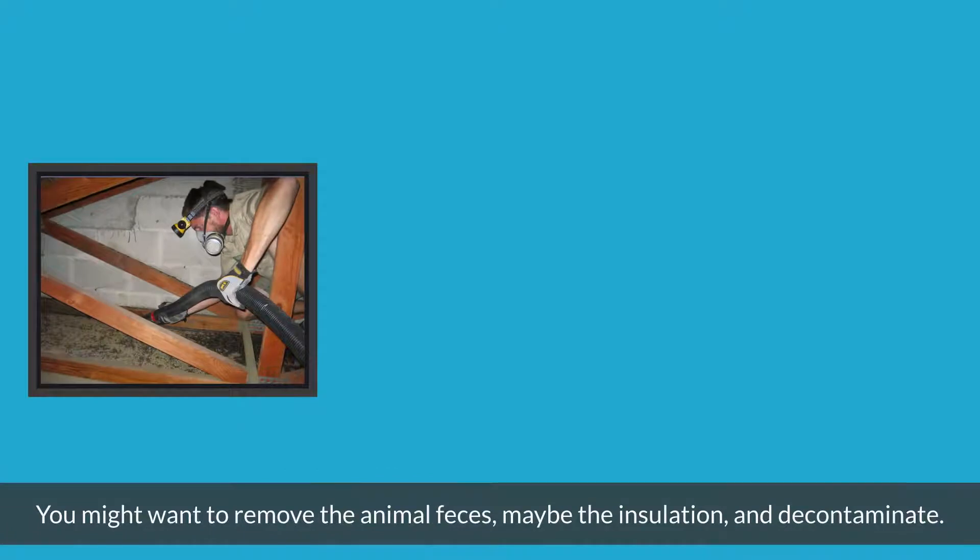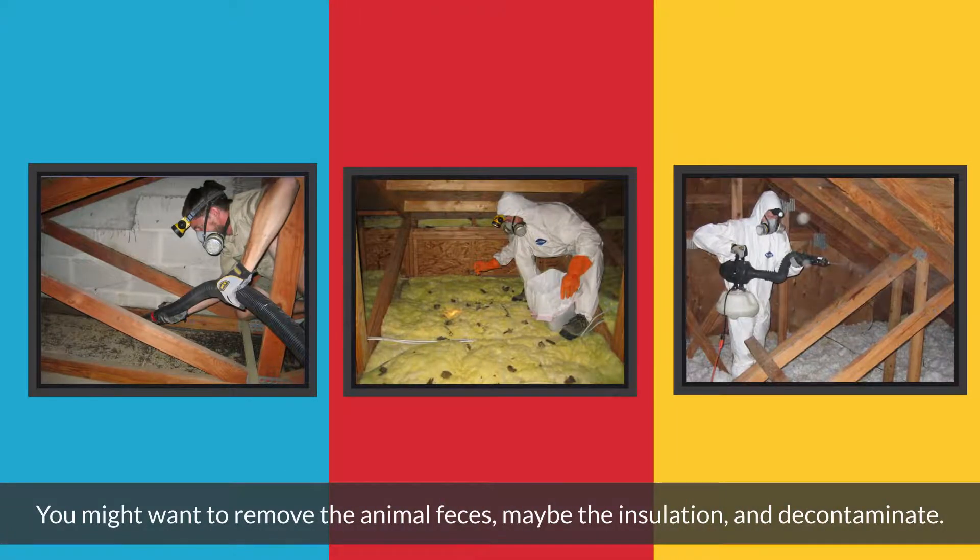Step four: clean the attic. In addition to repairing chewed electrical wires and damaged ductwork, you might want to remove the animal feces, possibly the insulation, and decontaminate the space.